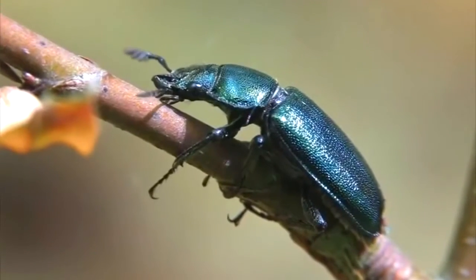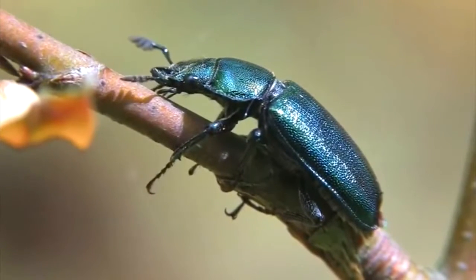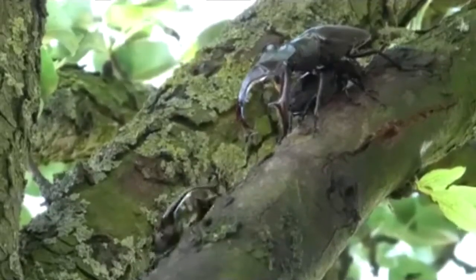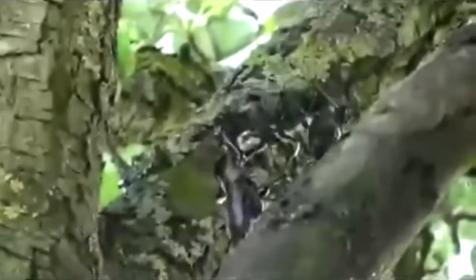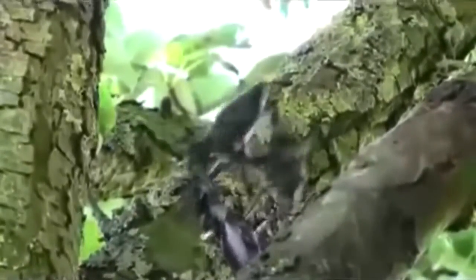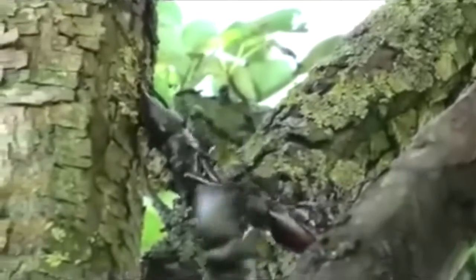Male stag beetles are attracted to pheromones released by the females. But when two males meet one another, they'll do whatever they can to remove their opposition. The males will attempt to throw each other from their perch, even if that perch is high in a tree. Some stag beetle males even have pockets of air in their heads and mandibles to make throwing less cumbersome — because really, who wants to be tired when they're getting busy?